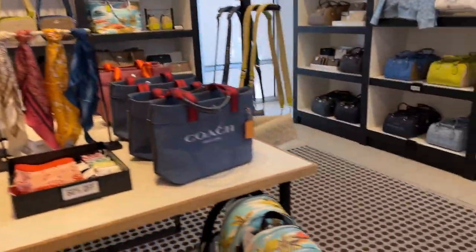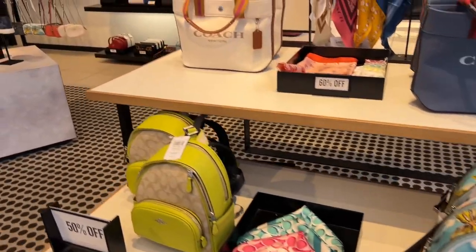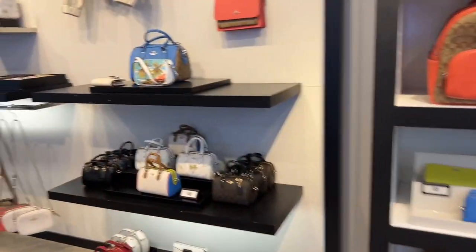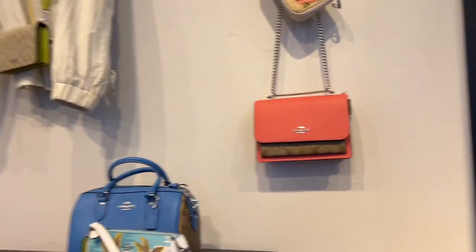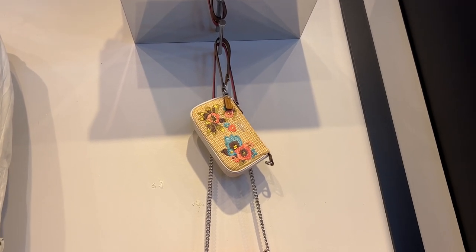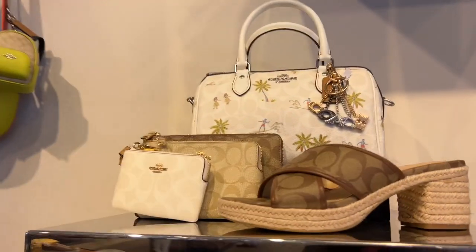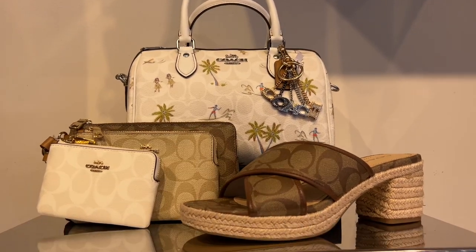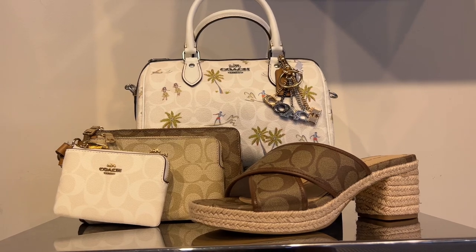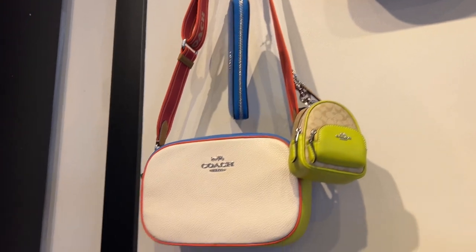I'm getting sidetracked again — the print is beautiful guys. I see my Nolita and that's what I came down here to grab. There's the other straw Nolita, tell me what you think about this. What do you guys think about this Rowan? I love the colorway, but I don't think it's a pattern or print that I would get a lot of use out of. I'm really loving this green.